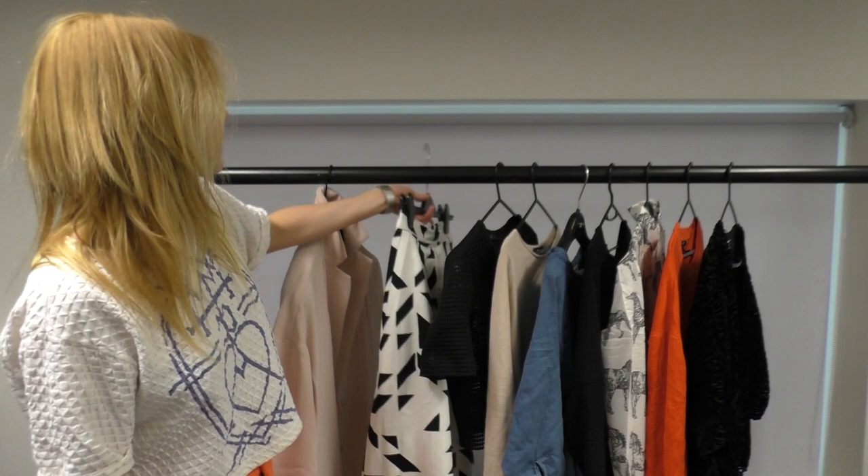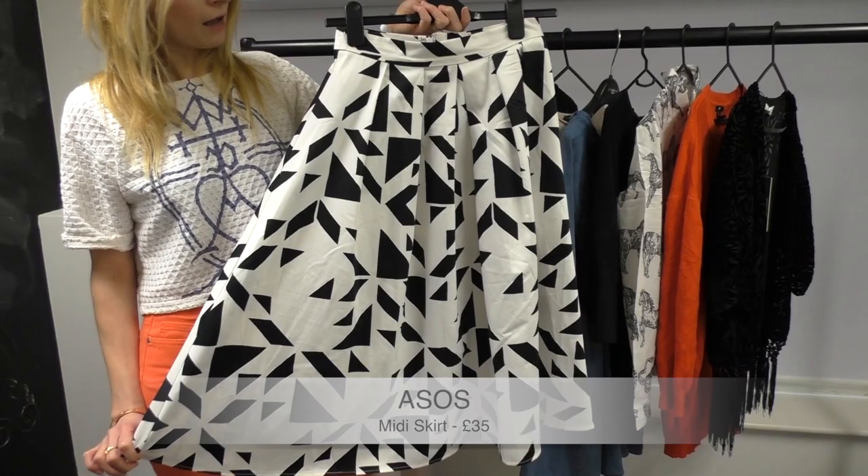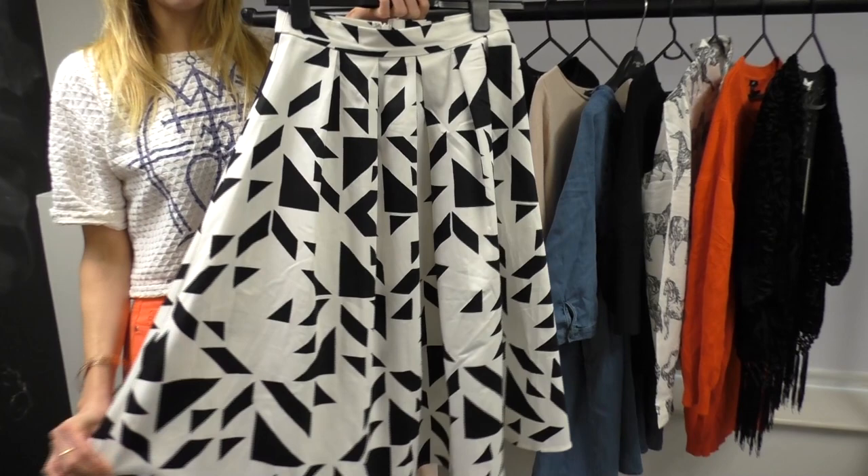First up is the midi skirt. On any shopping adventure, whether it's online or on the high street, you cannot miss the midi skirt. There's plenty out there, all in different fabrics and different lengths, but I've gone for this one from ASOS. It's a hundred percent cotton which you don't get these days. It is a great length and it's a great abstract print which really updates the monochrome look.